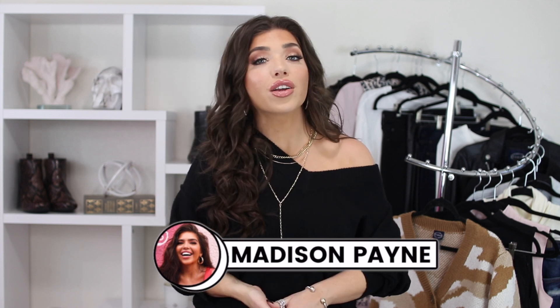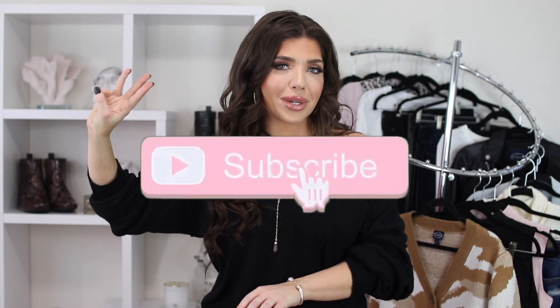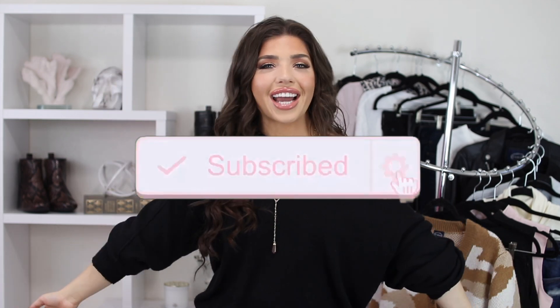Honestly, this whole look I just feel like a cozy queen. Hey y'all, I'm Madison Payne and welcome to another video. If you're new here and you love budget style and beauty, be sure to hit that subscribe button because I make content like this three times a week. But today is such an exciting video for me.